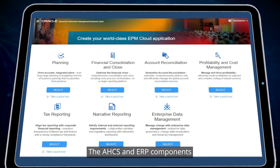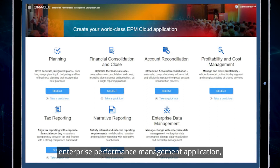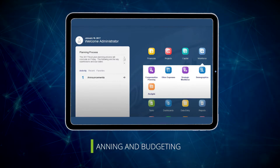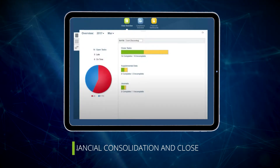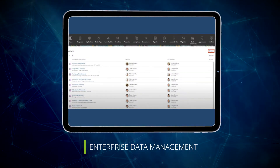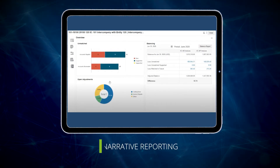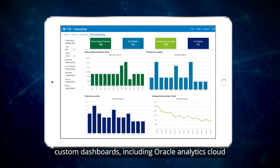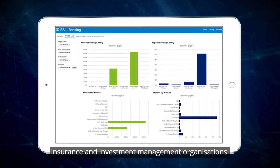The AHCS and ERP components integrate seamlessly with our pre-configured Enterprise Performance Management application, which includes modules for planning and budgeting, profitability and cost management, financial consolidation and close, tax reporting, enterprise data management, account reconciliation, and narrative reporting. We also bring pre-built custom dashboards, including Oracle Analytics Cloud tailored for banking, insurance, and investment management organizations.